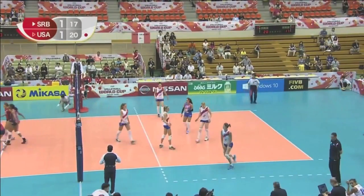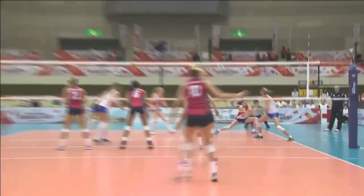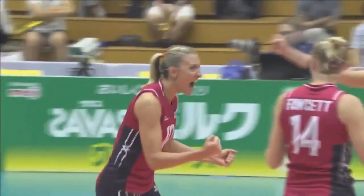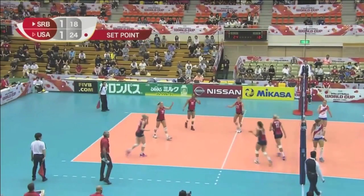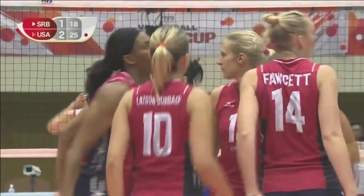Brilliant serve. Nikolic has been so quiet, she's been really tough from serve. And now they do — what a time to get the serve and get the touch. Three in a row. USA take the third set, 25-18. They lead.